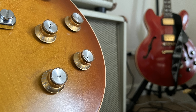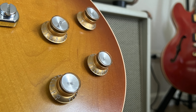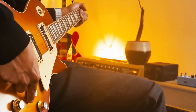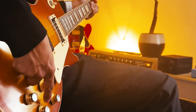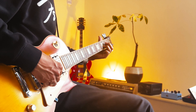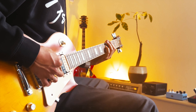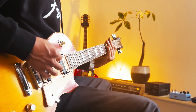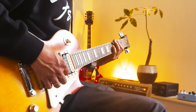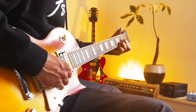Each pickup has its own volume control, so you can change the output level of the bridge pickup and the neck pickup separately. If you turn the volume of the neck pickup down, it's great for rhythm playing — to get clean, soft tones for smooth chord progressions or gentle arpeggios. At the same time, the bridge pickup can be turned up a little bit to give your playing a little more warmth and sustain. Take a listen. And don't forget the two tone controls, which you can still play around with.